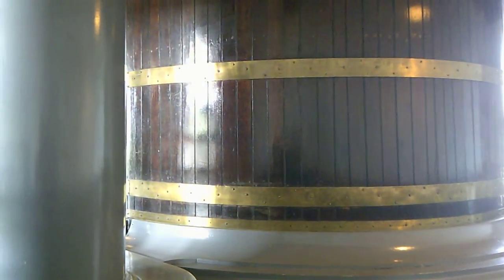Over here is the cylinder of the engine.